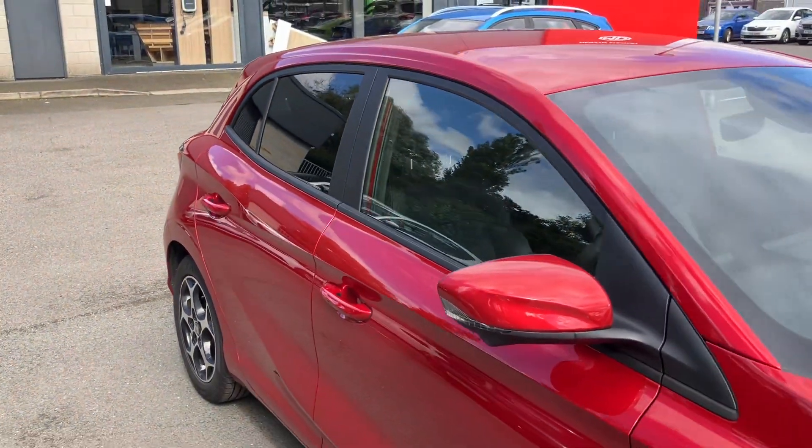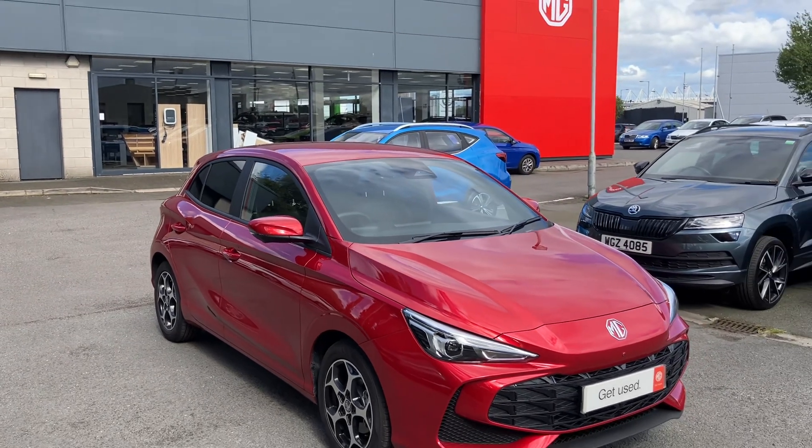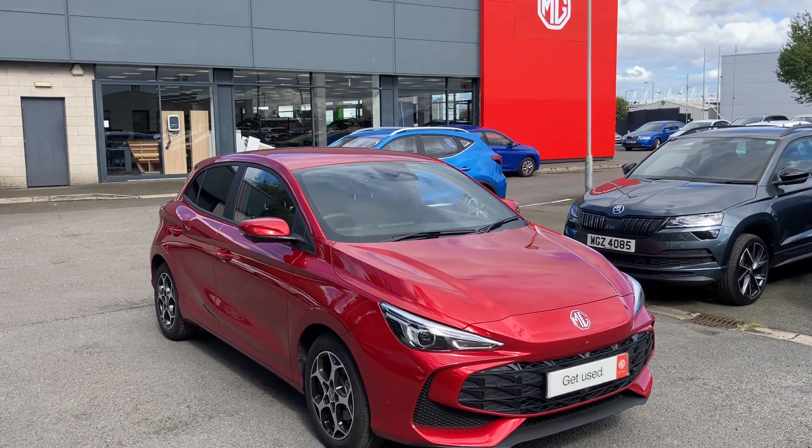If you're interested in this or any other of our cars in stock, don't hesitate to give us a call on 02890 682255 and just ask to speak to one of the sales team. Thanks for watching.